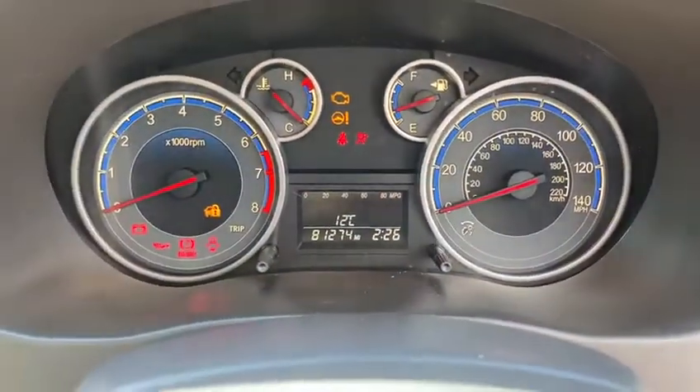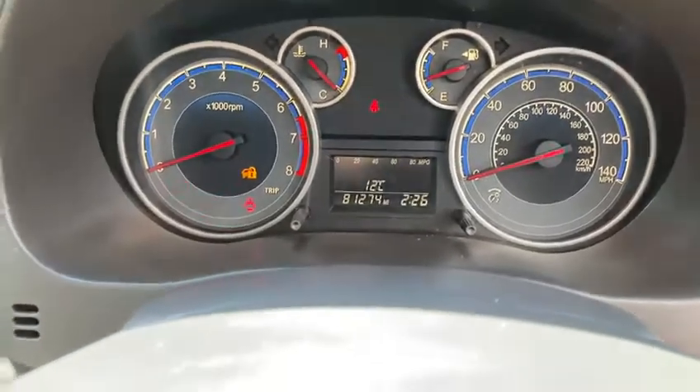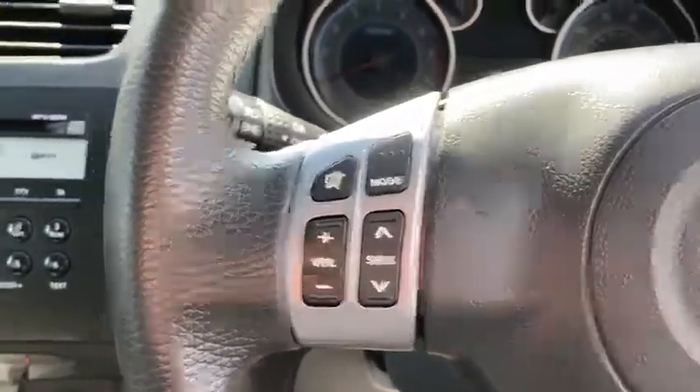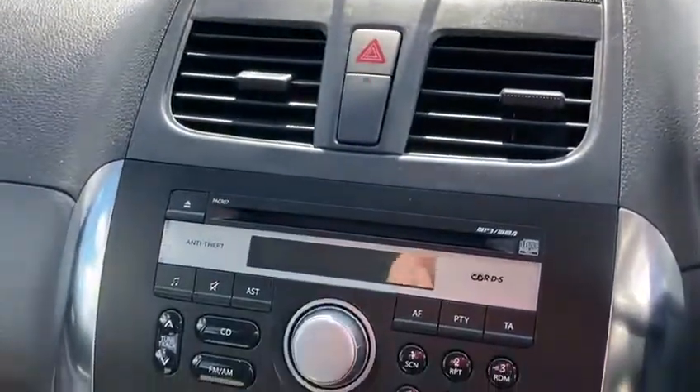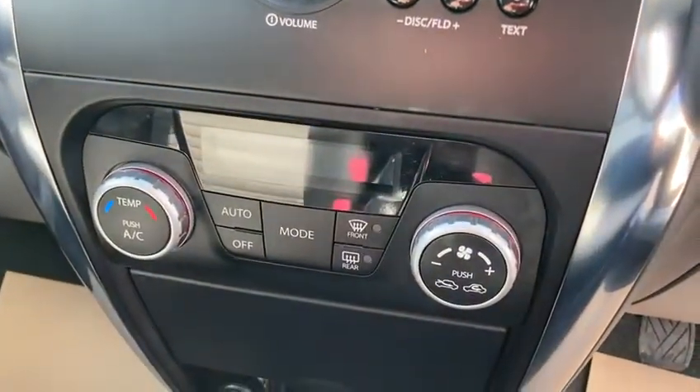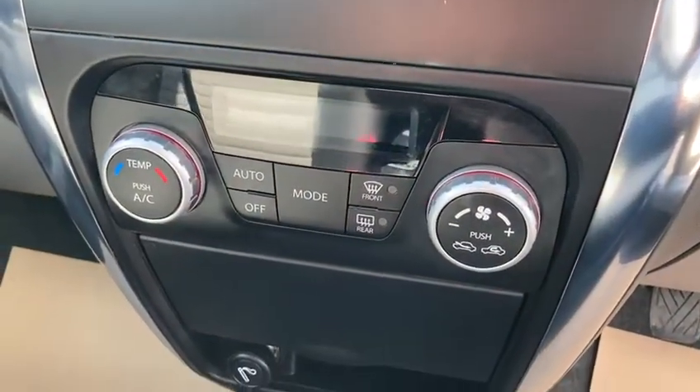The mileage reads 81,274. It's got radio controls on the steering wheel, radio CD, and climate control with air conditioning.